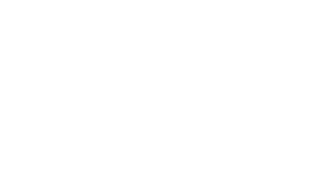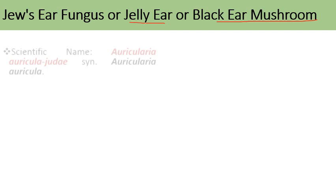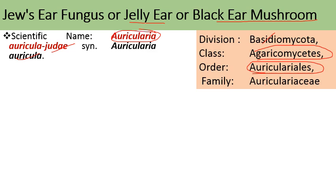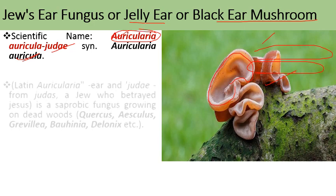The next cultivated mushroom is the Jew's ear fungus, also called jelly ear or black ear mushroom, with an appearance similar to that of the ear pinna. Its scientific name is Auricularia auricula-judae. It belongs to division Basidiomycota, class Agaricomycetes, order Auriculariales, family Auriculariaceae. In Latin, 'auricularia' means ear-like structure and 'judae' means from Judas — the Jew who betrayed Jesus.